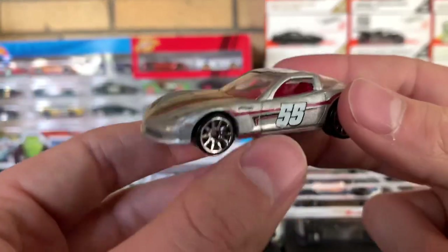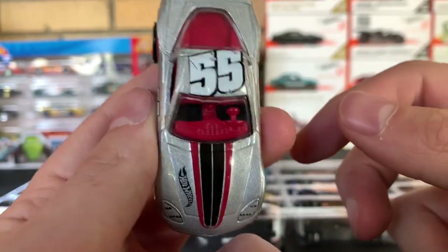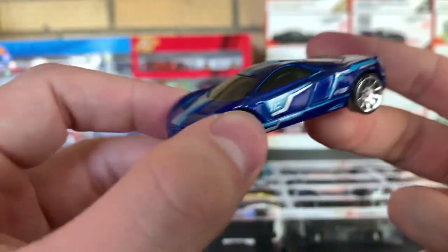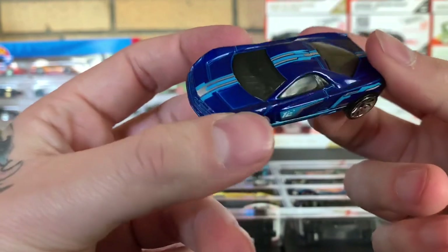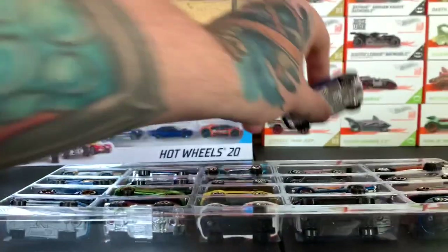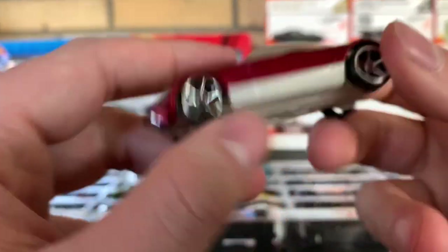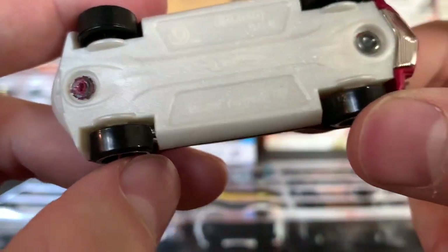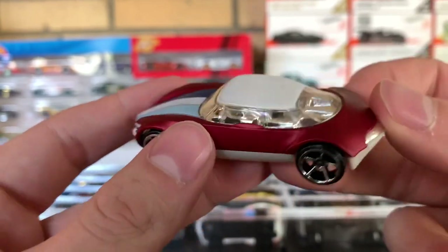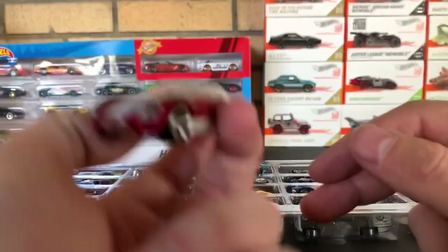Next up you have the C6 Corvette — very nice-looking model, very plain Jane, got the number 55 livery on there. Next up we have another Cadillac CN or Cadillac 100. I like this one — I like this color better than the silver one, actually. I dig it a lot. And next up we have the Avant-Garde. This thing is sweet-looking, I dig it. Nice five-star wheels. It's light too — it's probably going to be wicked all the way around.